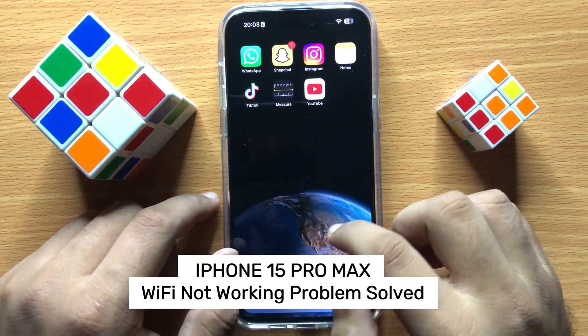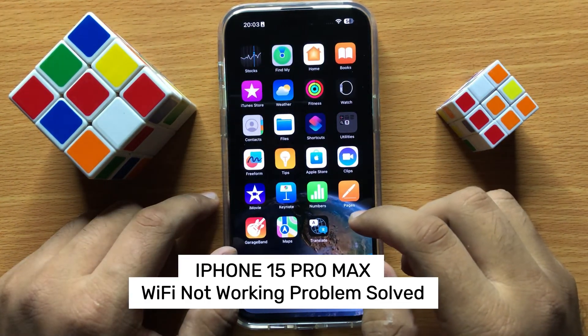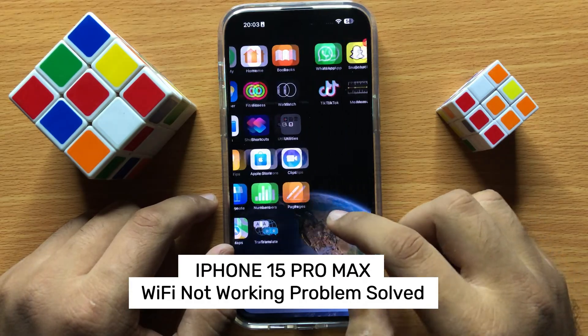Hello everyone. In this video I will show you how to fix WiFi not working on iPhone 15 Pro Max.